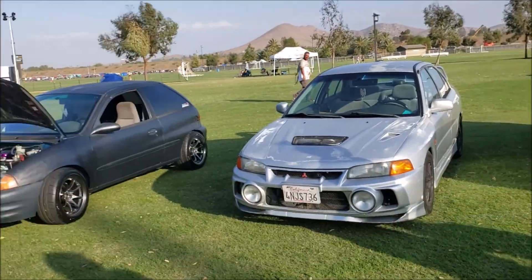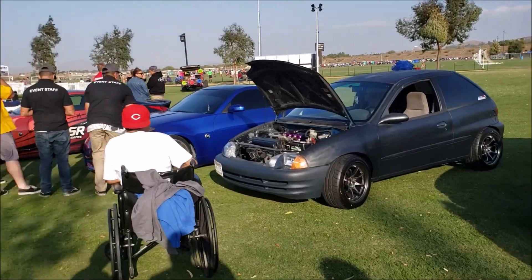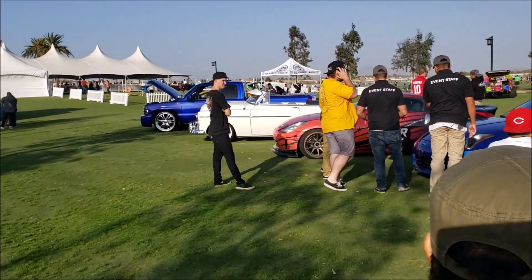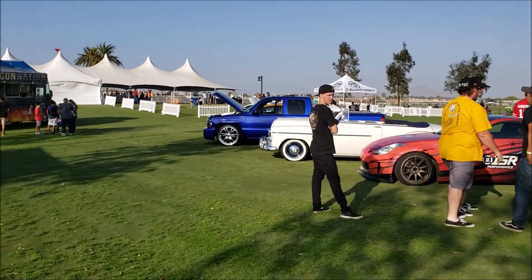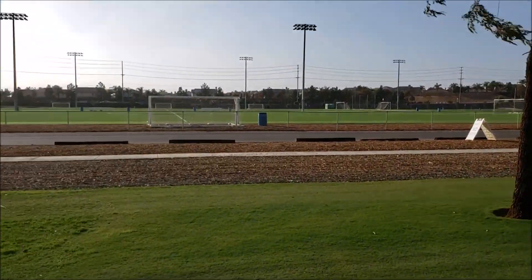We finally made it over here to the All Mods meeting. Got the Swift posted up over there with the hood up. We are a little bit early so there are not too many cars here right now. Very nice weather right now, very beautiful Sunday afternoon.